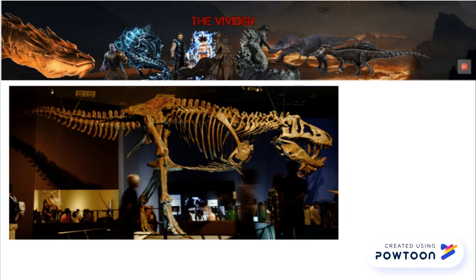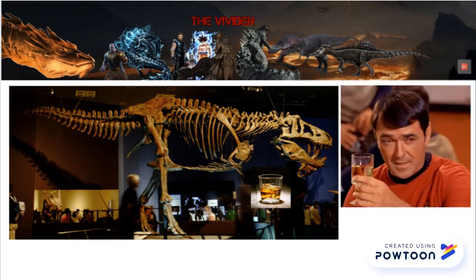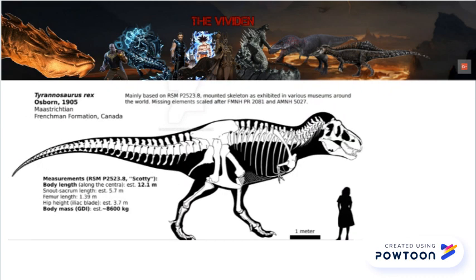The specimen known as Scotty is truly gigantic — he was named Scotty because of certain beverages consumed by the discoverers in celebration. Proportionally, Scotty is the bulkiest T. rex, and by extension the bulkiest Tyrannosaur we have fossils of. Random Dinos on DeviantArt did a great GDI study and got some impressive numbers: he's 3.7 meters tall at the hip, 12.1 meters long, and 8.6 tons. Insanely huge.